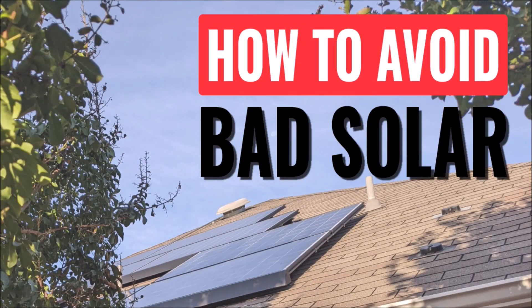As more and more people go solar, there are more and more solar companies and contractors popping up to take their money. And not all of them are trustworthy or have the same interests that you do. So you're the one that has to prevent what I call bad solar.